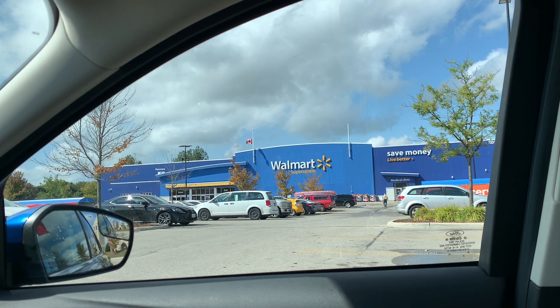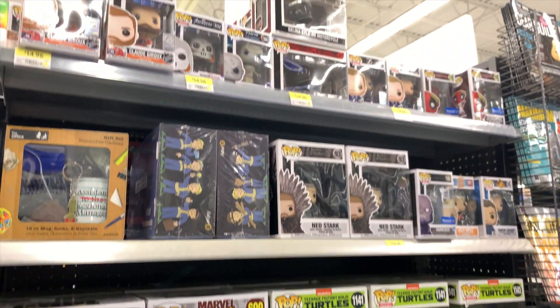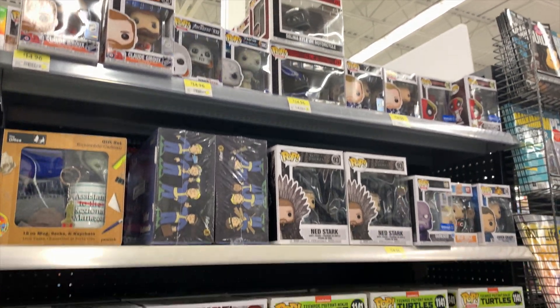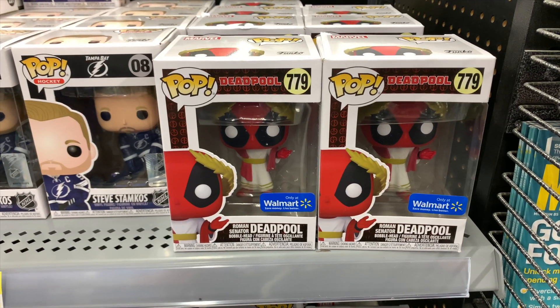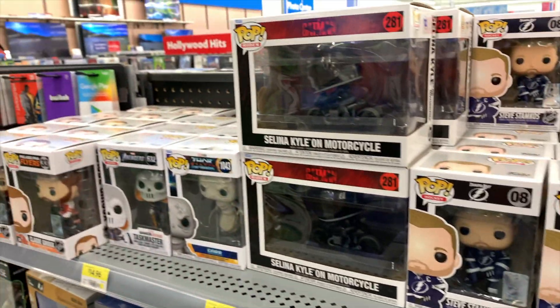Hey guys, so we made it over to Walmart. Let's head in and see what we can find. I made it over to the Funko pop section and to be honest they've actually got a lot more here than they usually do. We've got a few different things here — we've got Deadpool, we've got Steve Stamkos, some Batman.